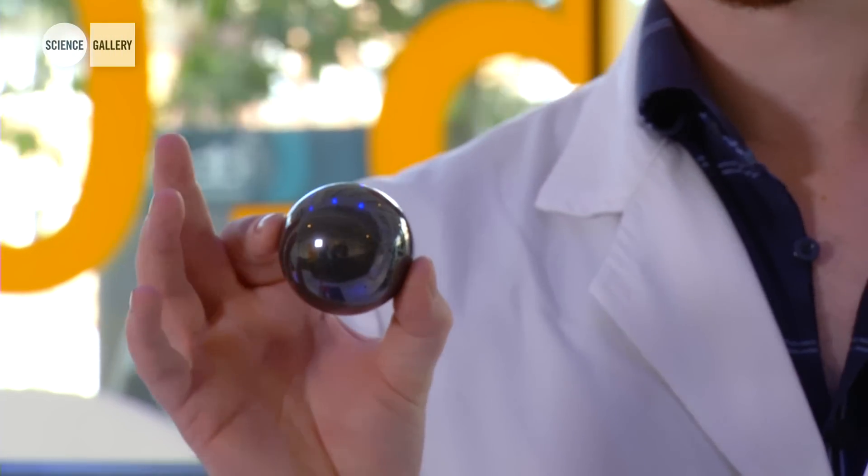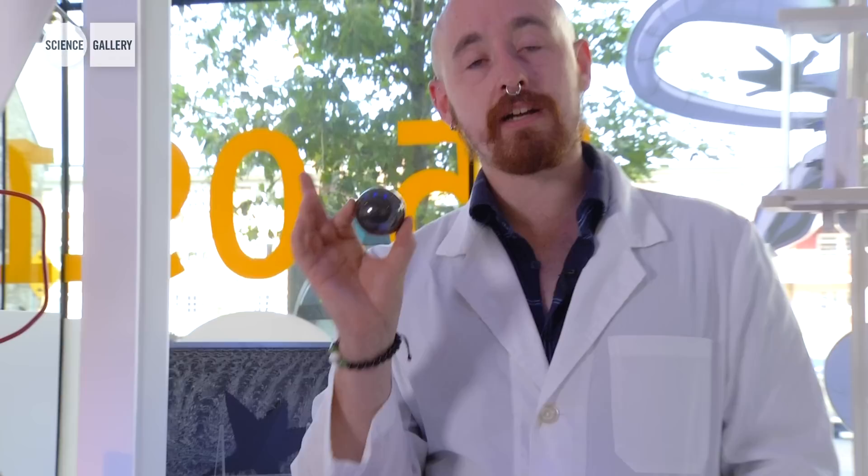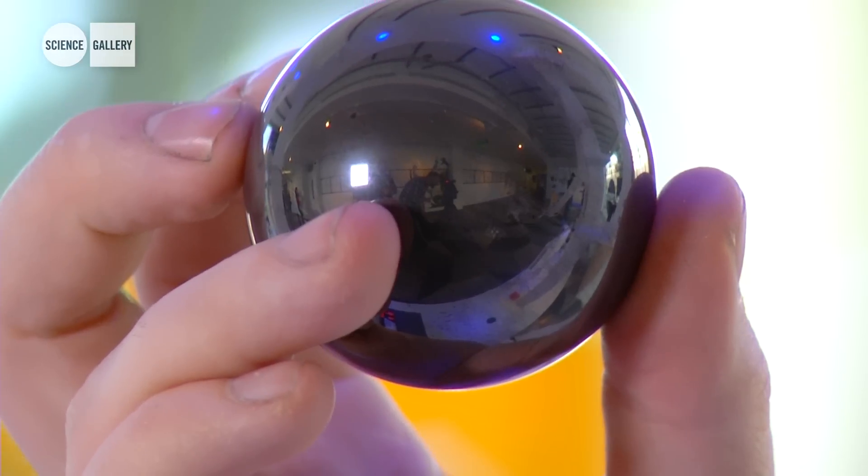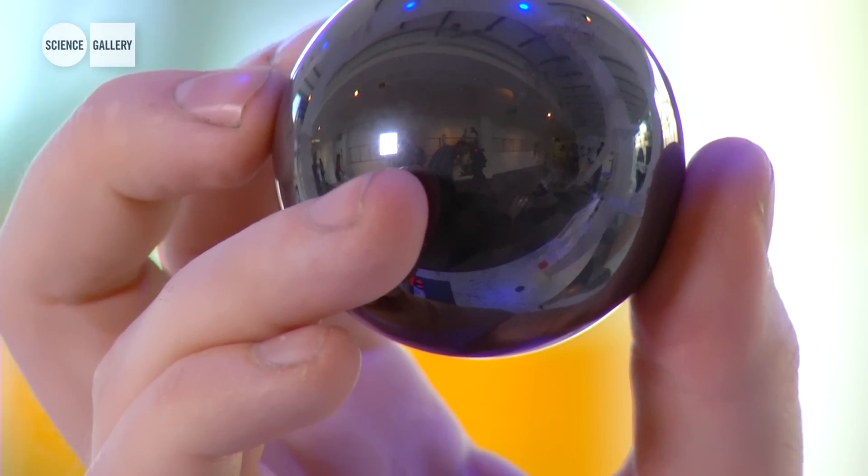This is a silicon nitride ball. It's technically a ceramic, but it's actually harder than concrete and it has some interesting optical properties — if you look at the reflection, for example, it reflects with very little diffraction.